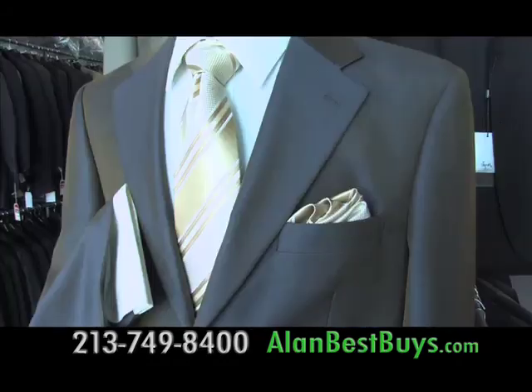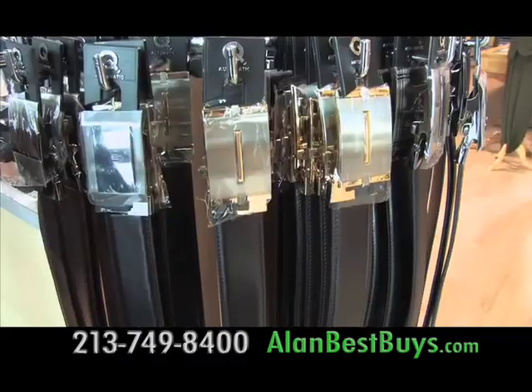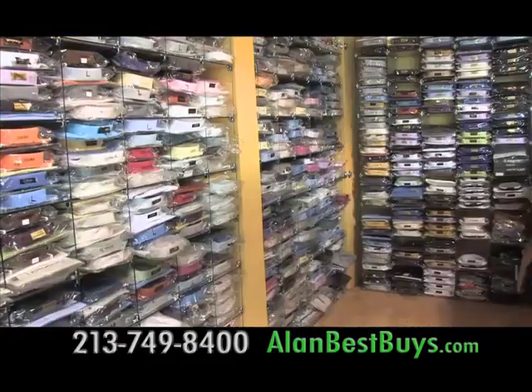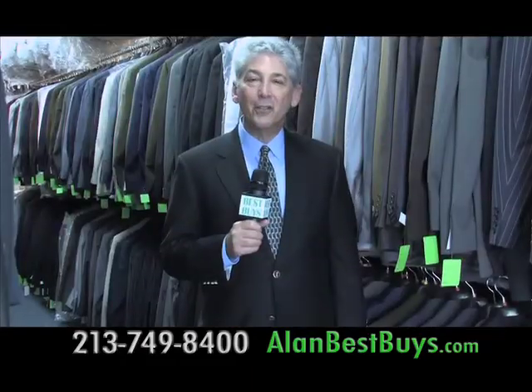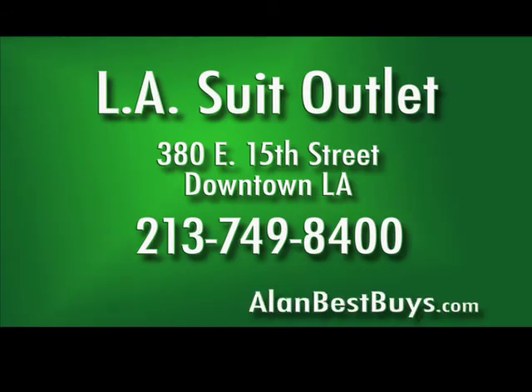They have a tailor, and the LA Suit Outlet can complete your wardrobe. They carry vest sets, belts, shoes, ties, shirts, and cufflinks. They also discount designer suits. The LA Suit Outlet, 380 East 15th Street, downtown LA. The store has easy parking — just two blocks off the 10 freeway. Open Monday through Saturday. 213-749-8400.